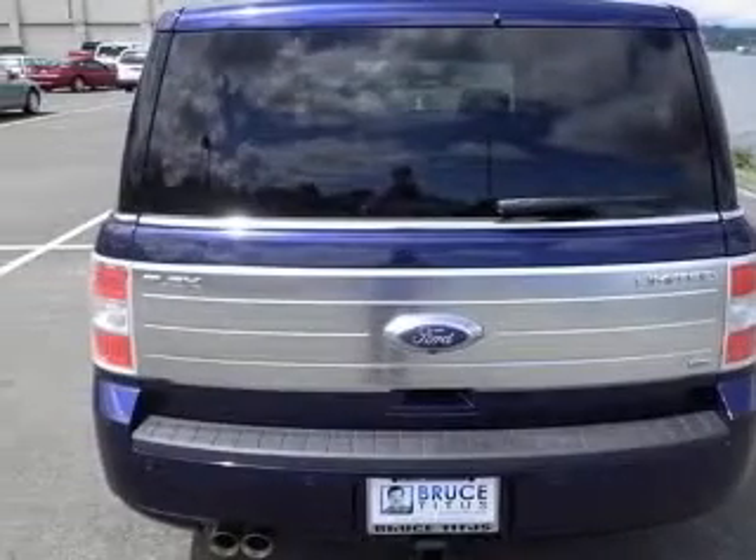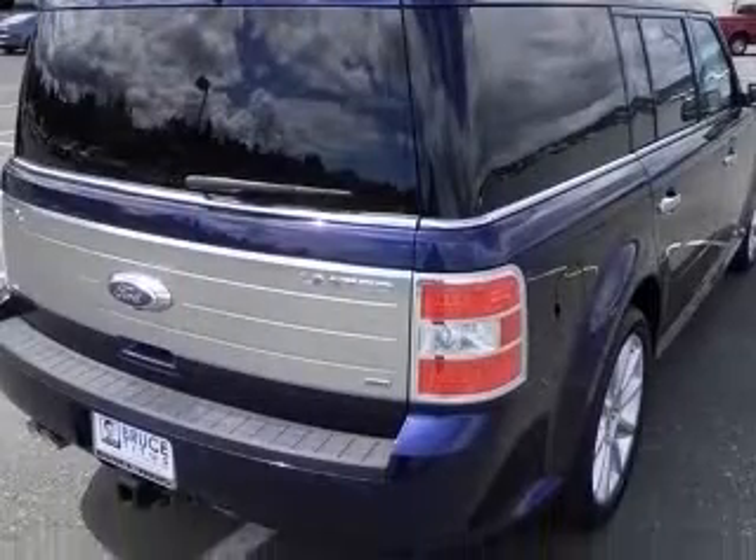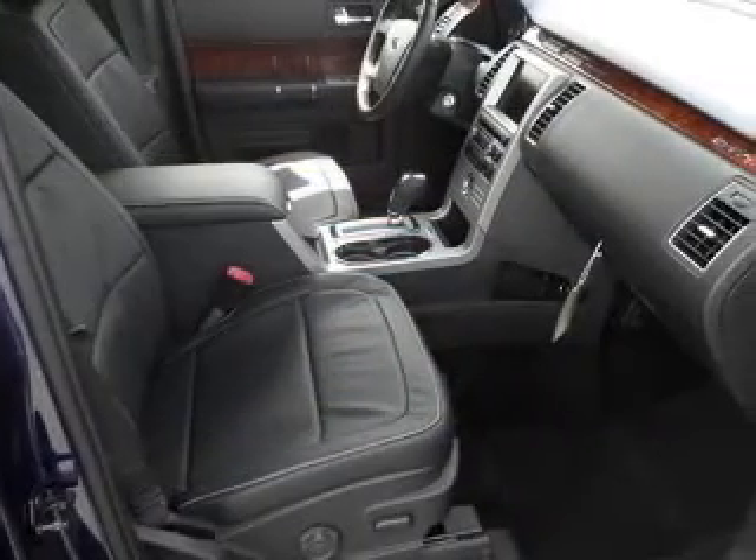4-wheel ABS brakes, 6-way power adjustable passenger seat, 8-way power adjustable driver seat, air conditioning with dual-zone climate control, all-wheel drive, audio controls on steering wheel.